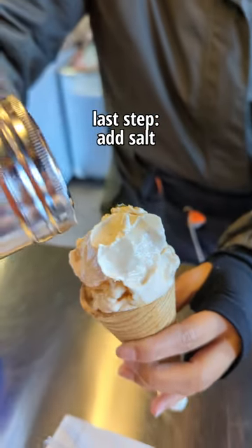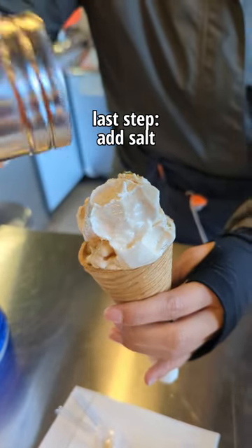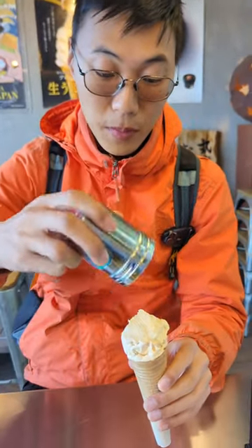Kelp chip. This is an 800 yen soft serve — for like a small amount, so it's pretty luxurious. I guess it's refreshing. I'm eating it with the salt. I like it. I really like it with salt, actually. Something more.